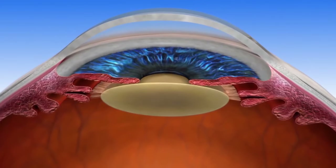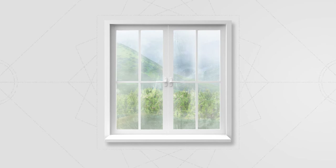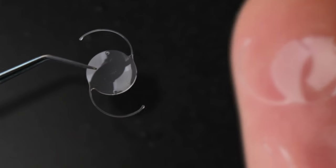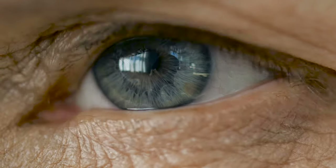First, some basics. A cataract is when the natural lens inside the eye becomes cloudy. At some point, it can be like you're looking through a cloudy window. To fix the problem, cataract surgery involves removing this cloudy natural lens and replacing it with a clear prescription artificial implant that can be customized to your eye. There are several types of implants, each offering different benefits.